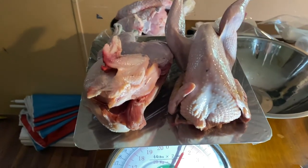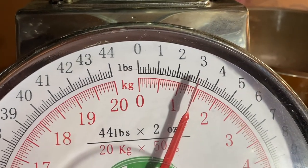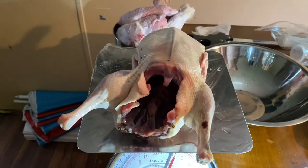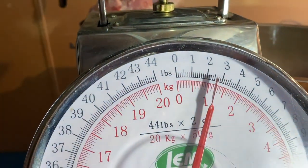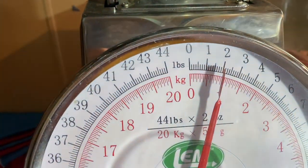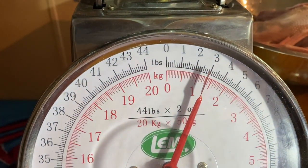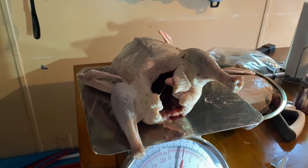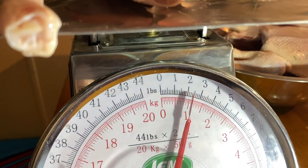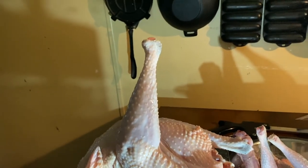We got the two ring-neck pheasants and they weigh just over three pounds — that'll make a nice meal for me and Donald one night. We got one of the ducks and it looks like two and a half pounds. Duck number two is two pounds exactly. Duck number three is almost three pounds. Duck number four, two and a half pounds. Duck number five, two and a half pounds.